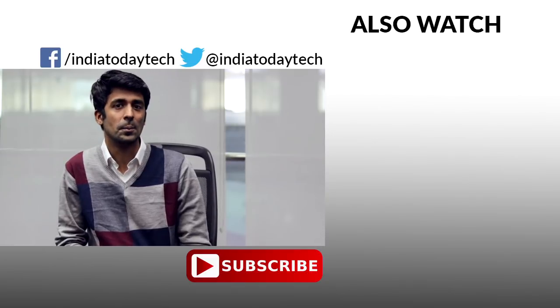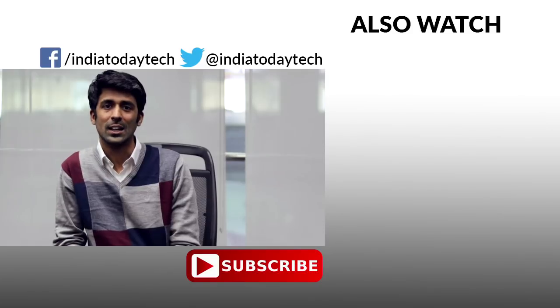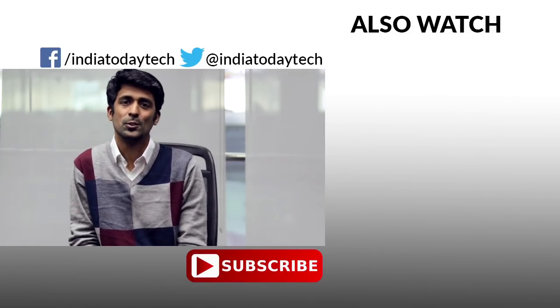Do let us know what you think in the comment section below. If you liked this video, hit the thumbs up button and share it with your friends. Subscribe to our channel to get the latest videos on technology, smartphones, and other gadgets. Thank you for watching.